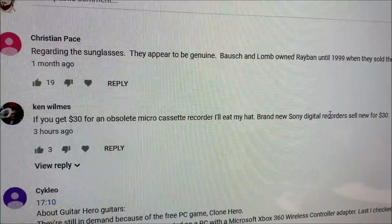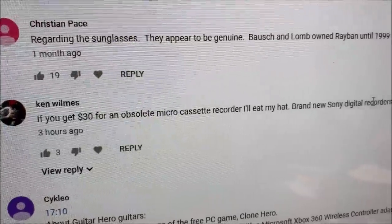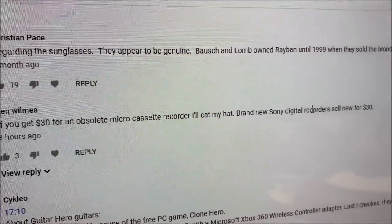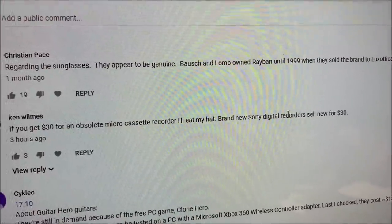There were a couple more orders today — two more for a total of only $35. On my video '10 Hours, 15 Milwaukee Goodwills,' commenter Ken Wilms says: 'If you get $30 for an obsolete micro cassette recorder I will eat my hat — brand new Sony digital recorders sell new for $30.'